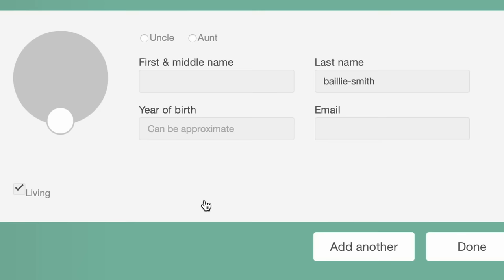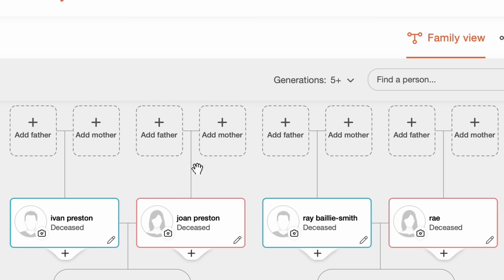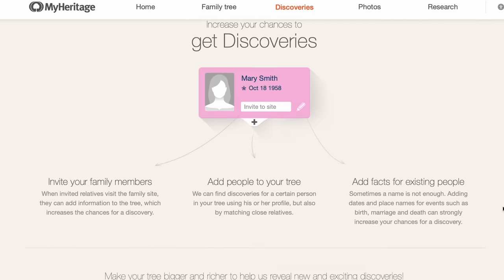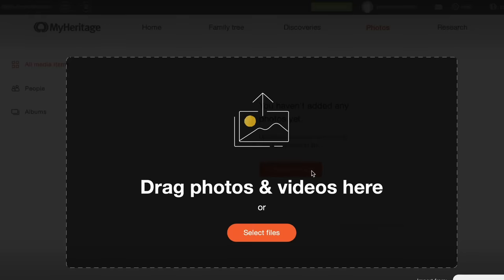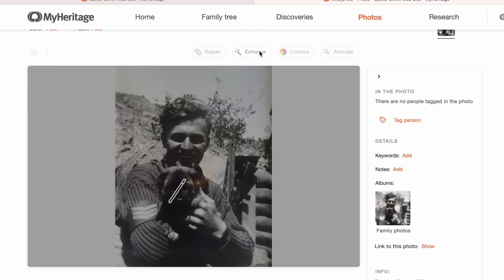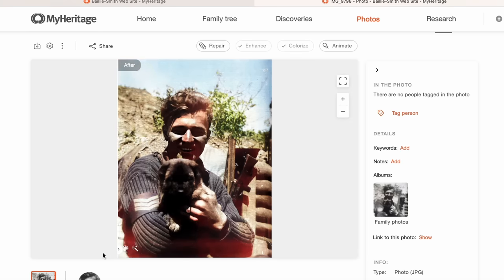It's really easy to add people to your family tree — you just put in some details, it's always asking you for more, and it will try to find people. There are instant discoveries which are really helpful, but the best bit is uploading photos. I've really loved this photo of my grandfather. I get to enhance the photo — it's a very old photo, he was younger than me at the time — and I get to colourise it, which is really cool.